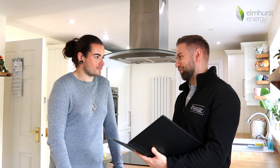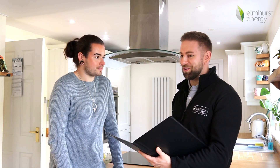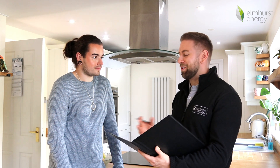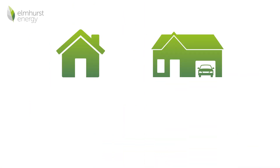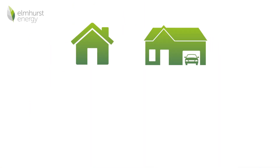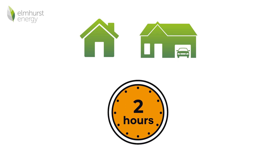It is also worth noting that any documentation you can provide to prove insulation type, glazing type, boiler type or similar will be useful for your assessor, and they may use this as evidence. Dependent on the size and complexity of your property, an assessment can take anywhere between 30 minutes and 2 hours to complete.